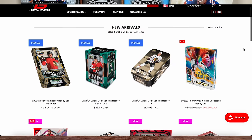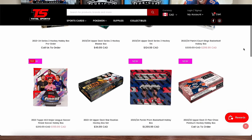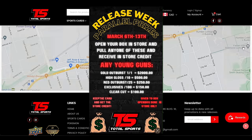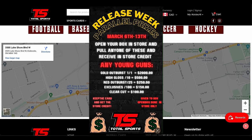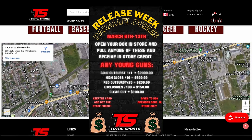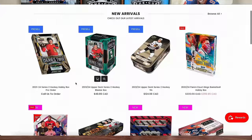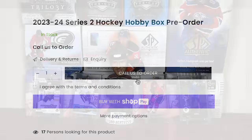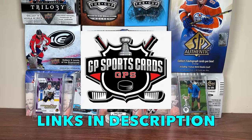Also be sure to check out Total Sports Cards, located in Toronto, Ontario, featuring a variety of all sports cards and Pokemon with a great selection of all current Upper Deck products available in store and online. Be sure to check out the Total Sports Cards release week promotion, where you receive store credit for customers who pull certain parallels in store. If you're looking to purchase new or upcoming products on the online store, be sure to call or email for those. All links in the description.